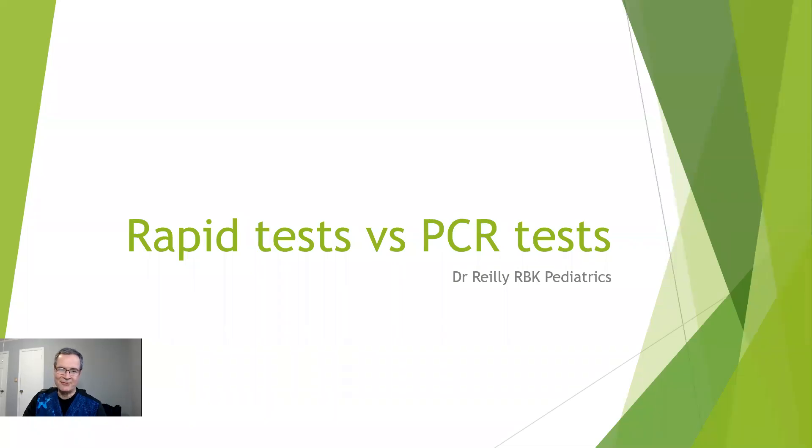Hi, I'm Dr. Reilly from RBK Pediatrics. Today I'm going to be talking about the difference between the PCR tests for COVID-19 and the rapid tests, also known as the rapid antigen tests.